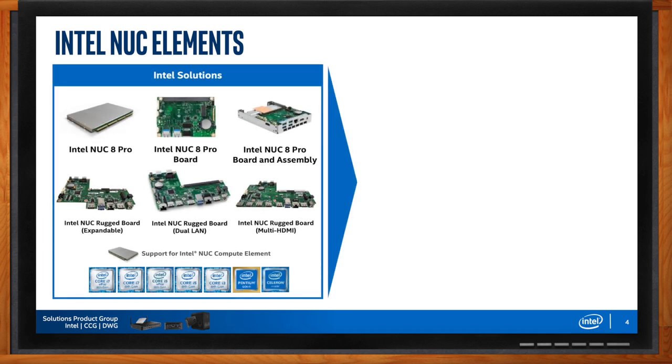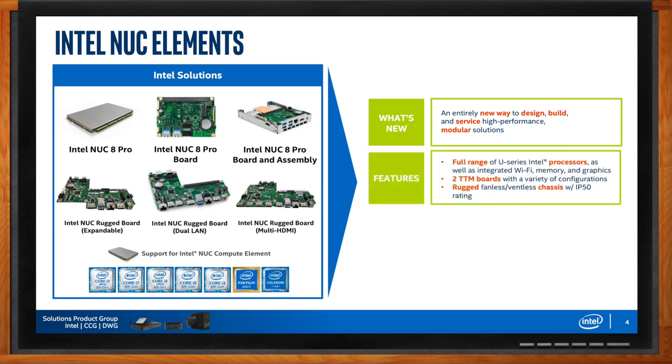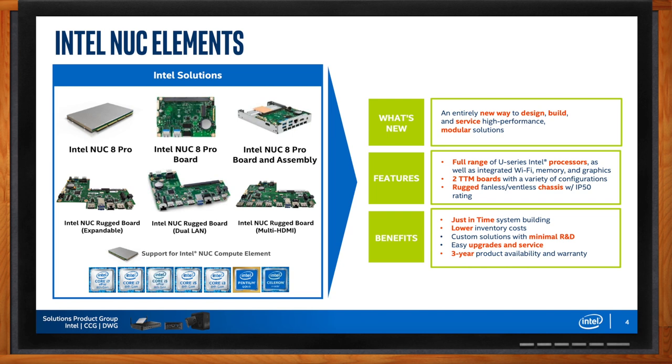The primary building block is the NUC element. Customers can work around that element in whichever direction they want — taking boards from us or creating their own board that houses the element. It supports a full range of U-series processors, from a Celeron all the way up to an i7 vPro, all fitting into the same chassis. This enables just-in-time system building: if you started a design thinking your customer needed an i3, but later added capabilities requiring more compute, you can simply move up to an i5 in the same chassis.